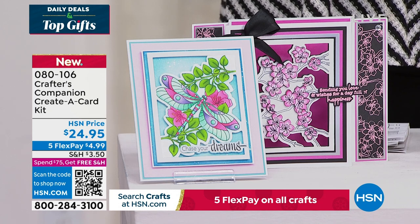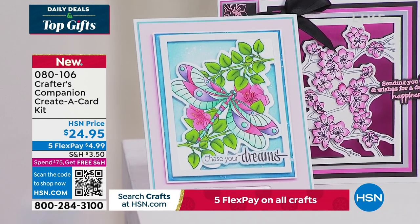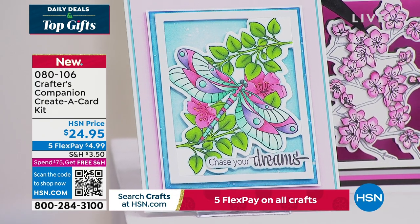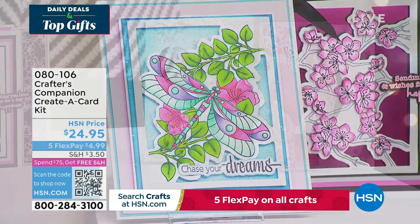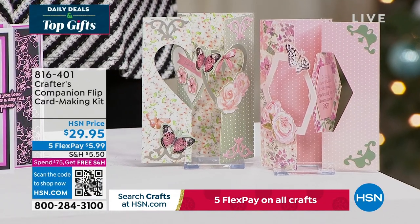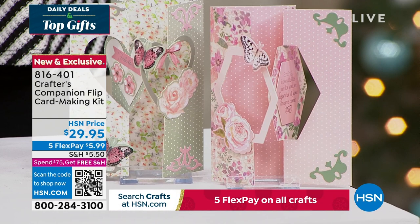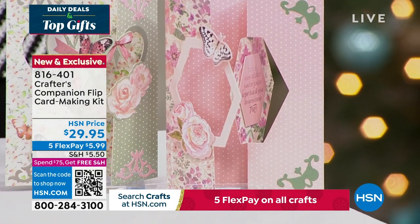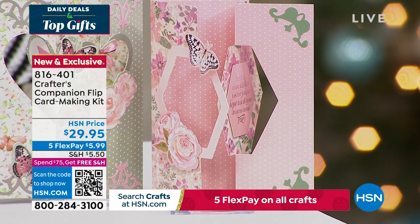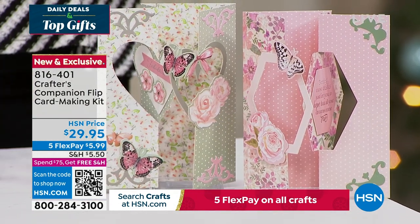We do have for you so many types of cards that you're going to love to create. You can even put some of these in picture frames and make your dream wall of art. We also want to share with you the flip card. Flip cards are so much fun. You can get five fabulous designs, two different themes, for about 20 printed die-cut sheets, and you're getting the envelopes as well with this fully customized kit. That's item 816-401, coming up in just a little bit this hour.